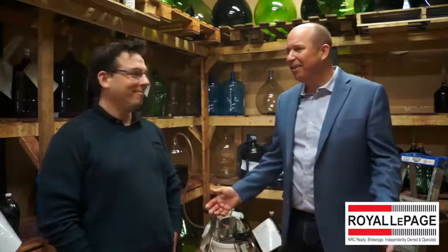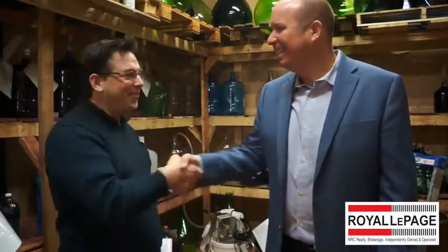Thank you for watching. Please remember to like and share. Federico, thank you so much for having us here today. My pleasure, thank you for coming out. I hope to see you guys soon. Thank you.